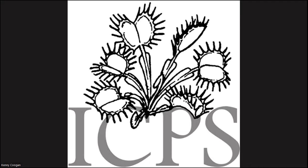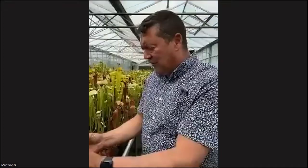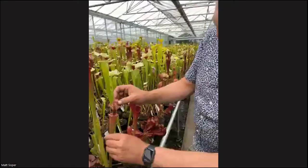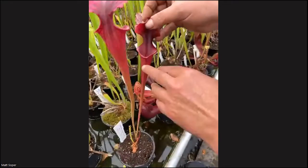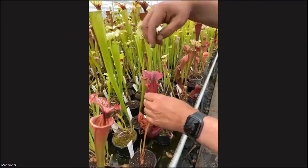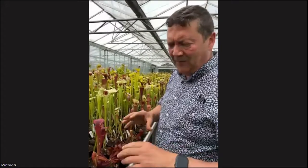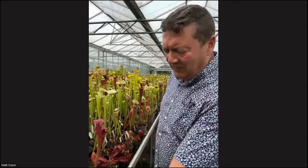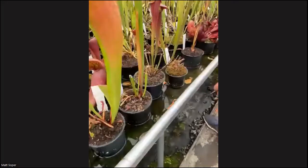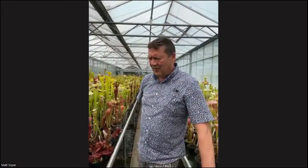There's a question from Christian: my plants aren't producing nectar in our dry conditions inside. Any suggestions? Not all of them produce lots and lots of nectar. If he's starting to get browning around the top of the lid at this time of year, then I would say it's low humidity causing it. If he's got them in a low, dry environment, that's possibly it. Keep them very, very well hydrated — that can help. Deep water, lots of sun.